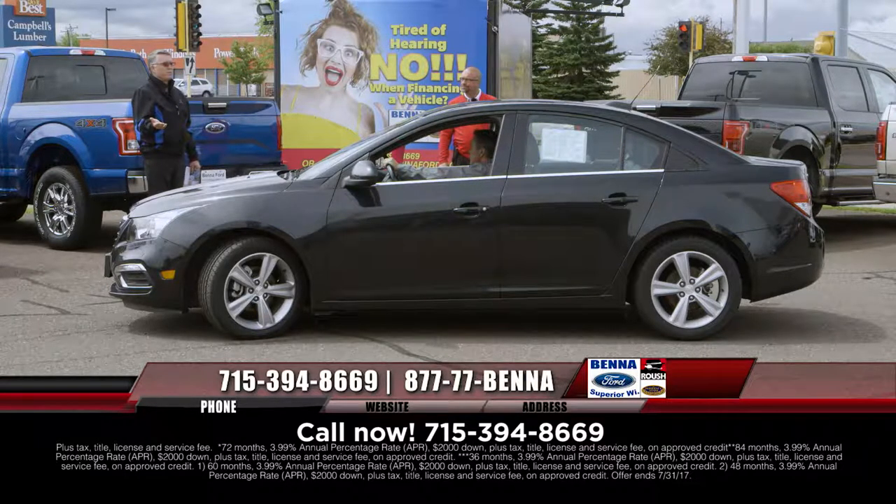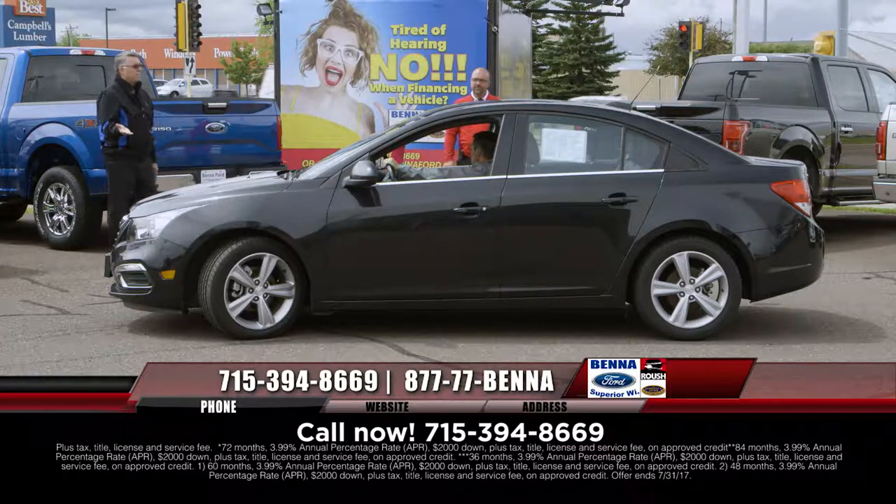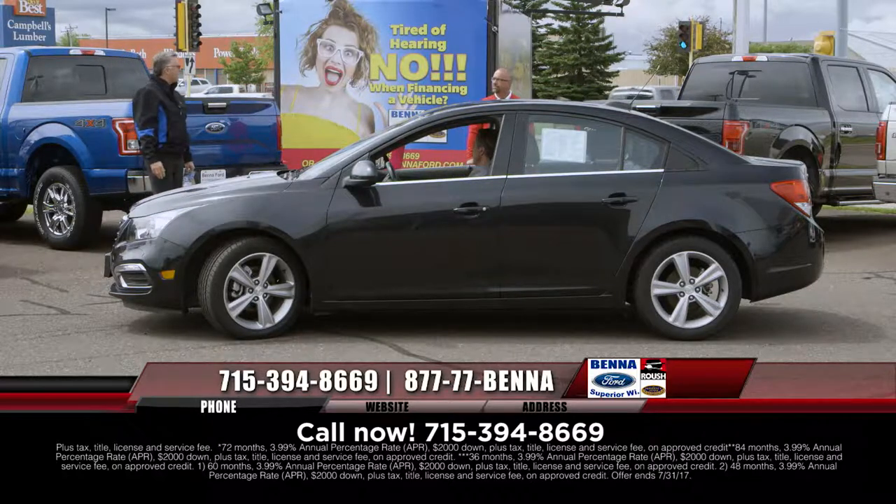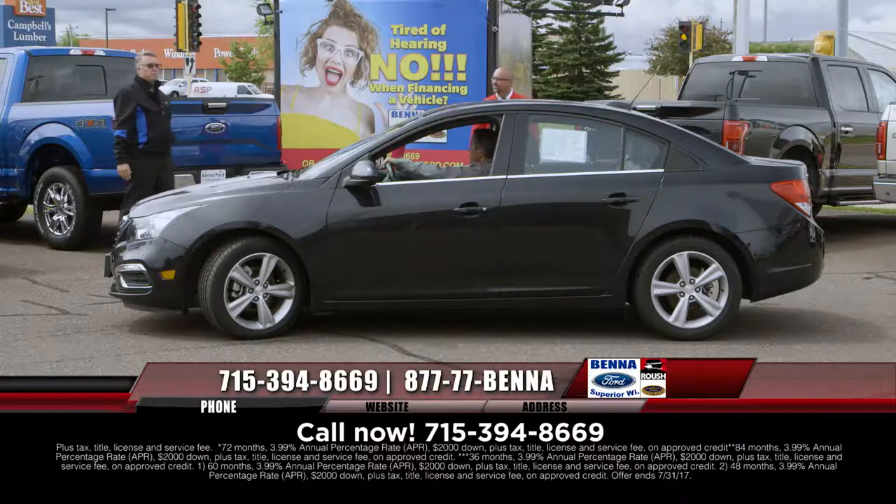Call 715-394-8669 and get 80% of the car deal done — like the gal down in St. Paul sitting on her couch who said 'I want a Bettaford sticker to put on the back of my couch because I did the whole process there.' She bought a Fiesta and even changed the color with Kim on the way up.